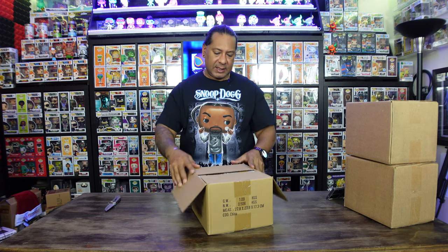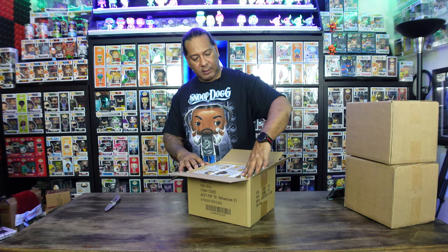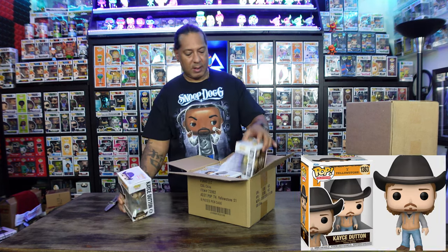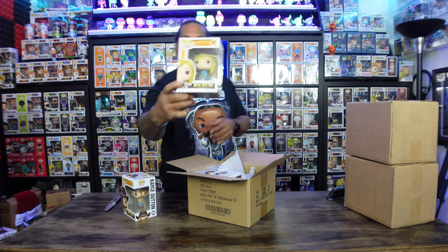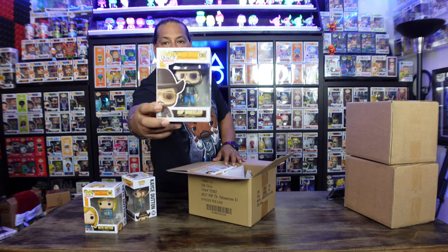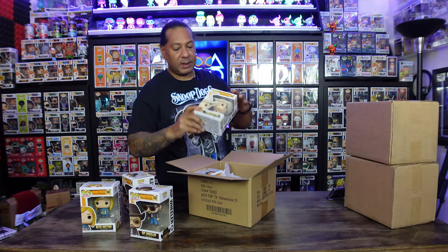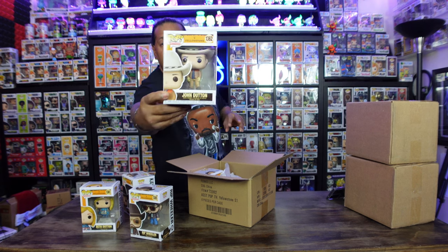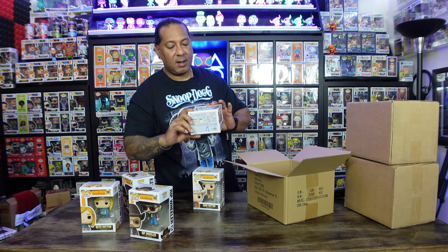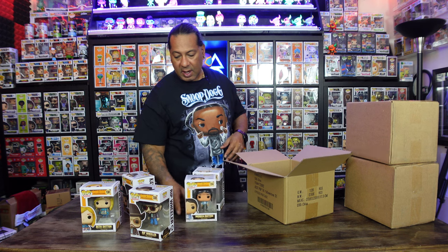Oh, this is interesting — these are Yellowstone pops! There's one there, Beth Dutton there, Rip Wheeler — that's a cool one — and John Dutton. And lastly, Monica Dutton. Those are actually really cool pops if you've ever seen the show.